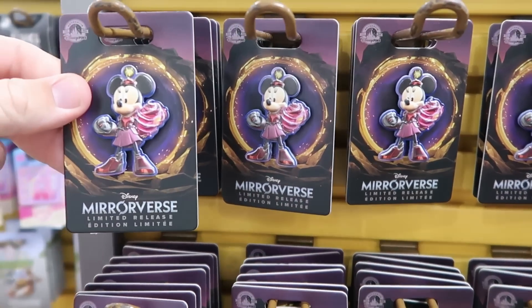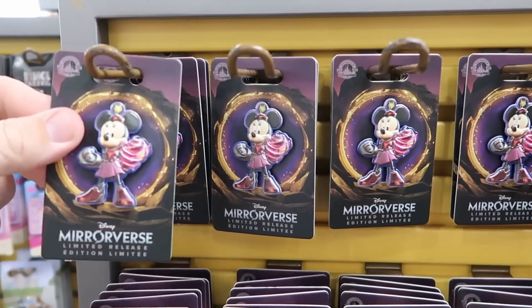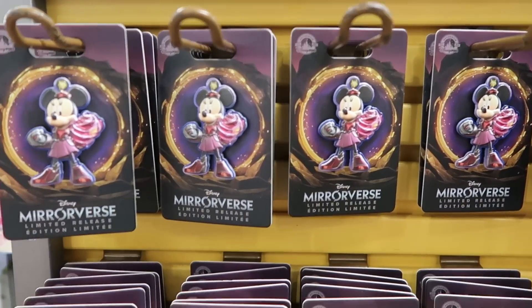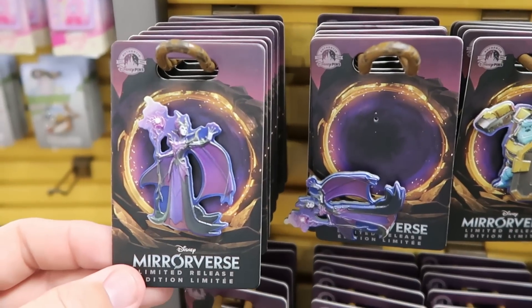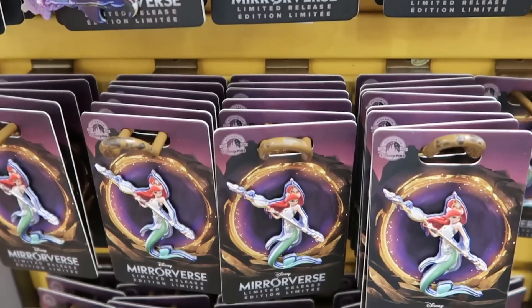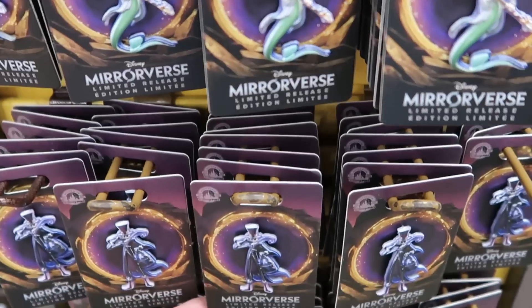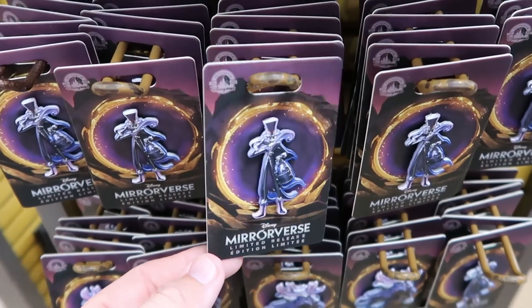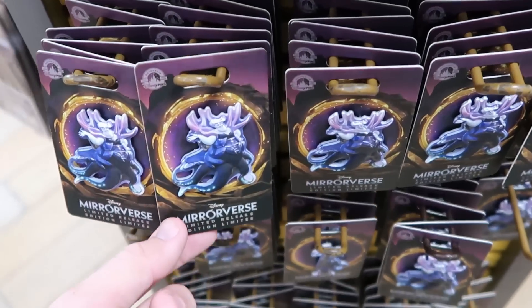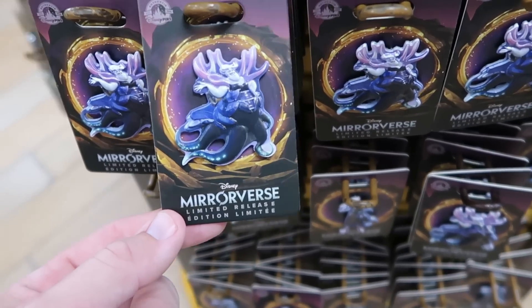It looks like they also restocked a lot of the Disney Mirrorverse pins — these are only $6.99 from $18. They have Minnie Mouse, Maleficent, Sully from Monsters Inc., Princess Ariel, Little Mermaid, Jack Skellington. These are all only $6.99. The one here with Ursula is really, really awesome.